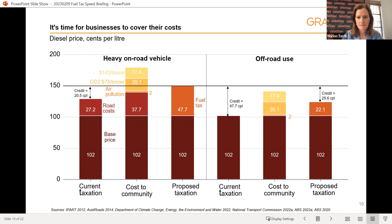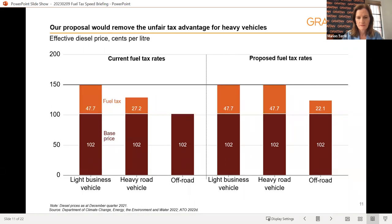As well as businesses covering the costs they impose on the community, we make two further arguments as to why this is good tax policy. Firstly, there is currently a discrepancy between what light business vehicles pay and what heavy business vehicles pay for their use of our roads. Light business vehicles — like taxis, delivery drivers or tradies — pay the full tax rate of 47.7 cents per litre, while heavy road vehicles pay the lower rate. We're proposing to even out the tax rates between these two types of vehicles so that they both pay the full 48 cents per litre, removing any incentive for businesses to buy larger vehicles that do more damage to roads in order to pay a lower rate of tax.